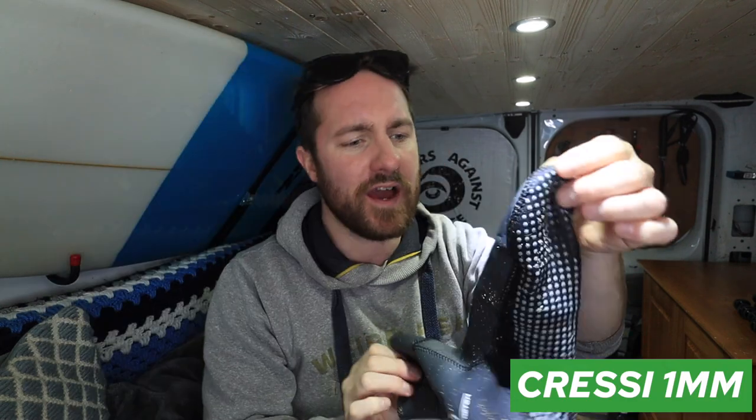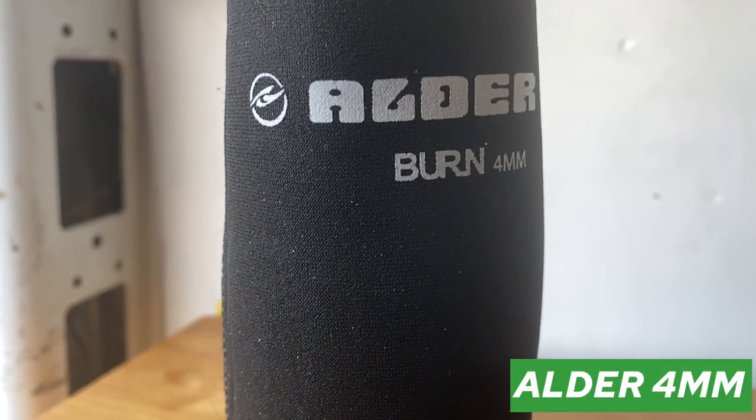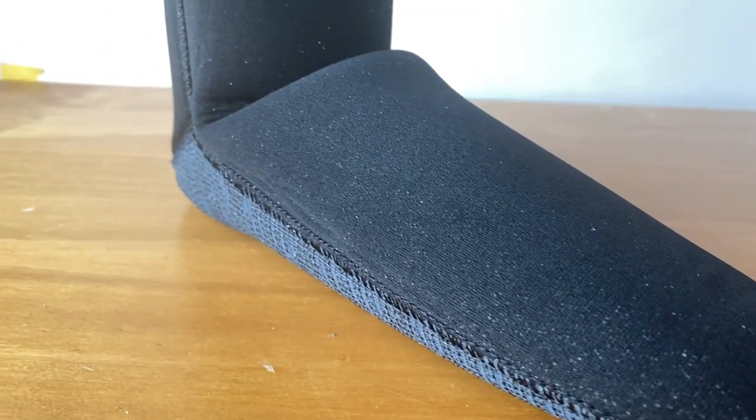I'm going to move on to wetsuit accessories now — hoods, boots and gloves. I will come back to giving you more information on which wetsuit to get if you're planning on using it just in the summer months. Let's start on footwear. These were the socks I was wearing in the water today — they are 1mm. The reason I go for a thin wetsuit sock is because I need to get my fins over the socks, so the thinner the better. If I wanted to go for a thicker sock — these are 4mm — I would use fins with a strap at the back.